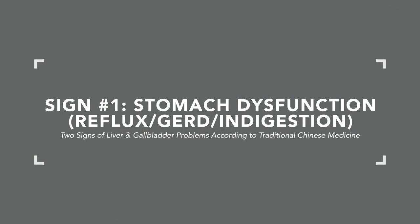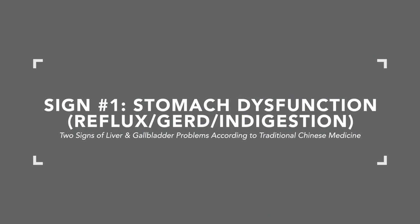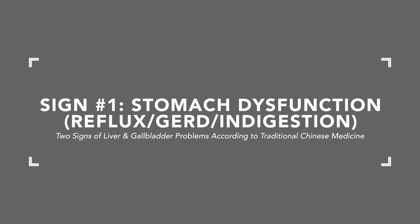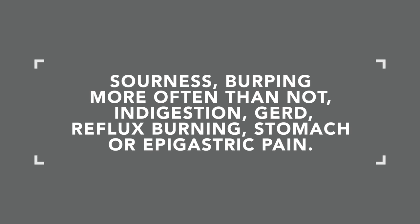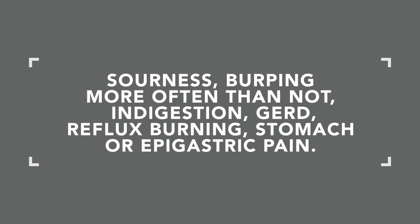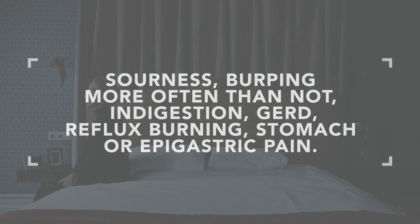The first sign is stomach dysfunction — reflux, GERD, indigestion, or excessive burping. Very commonly I see sourness or bitterness in the mouth, often in the morning, along with more frequent burping, indigestion, GERD, reflux, burning stomach, or epigastric pain.